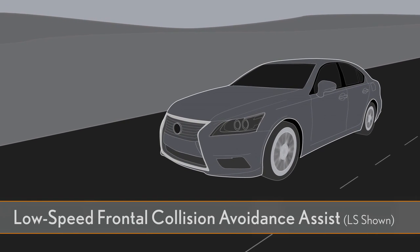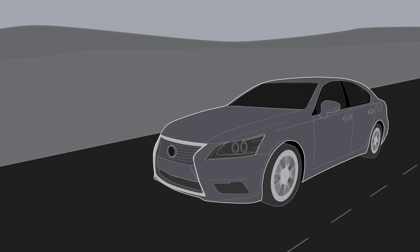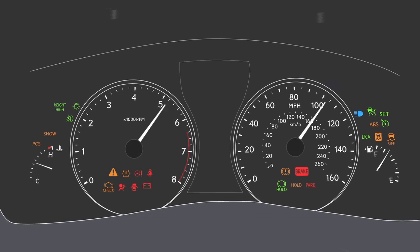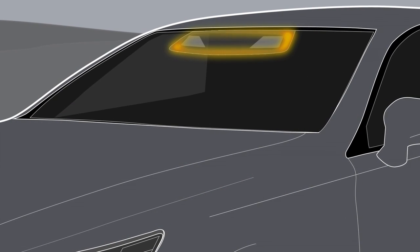Low-speed frontal collision avoidance assist with the advanced pre-collision safety system is available on certain LS models. Your vehicle is equipped with this feature if it has a PCS indicator light that illuminates on startup and if your vehicle has stereo cameras mounted above the rearview mirror.